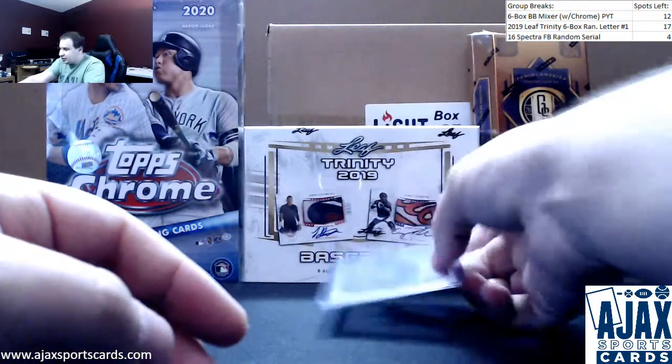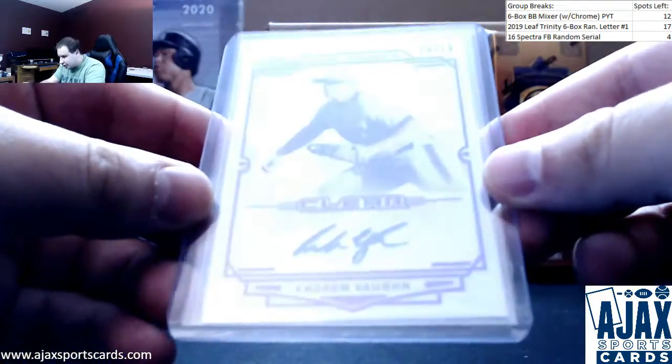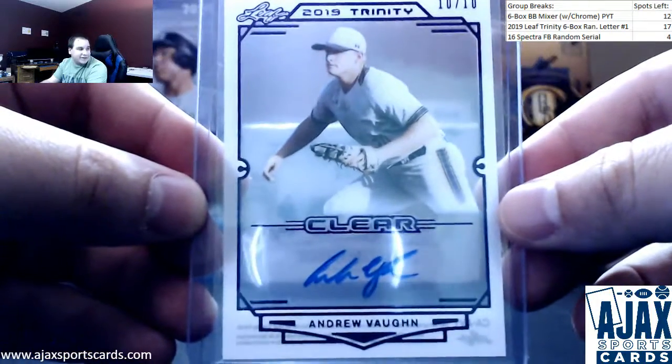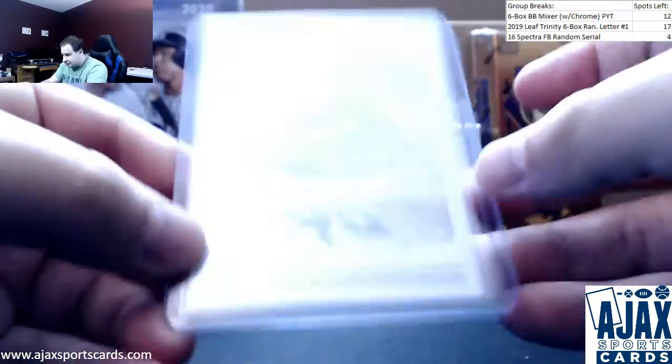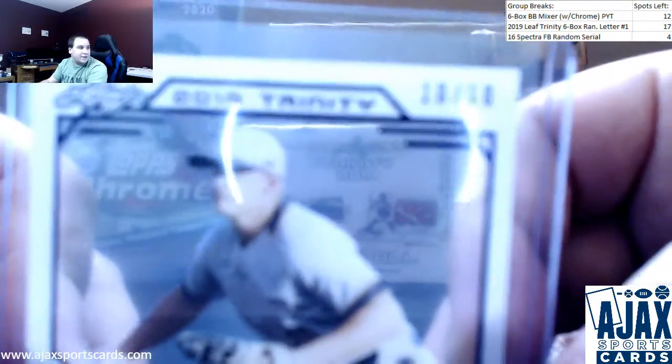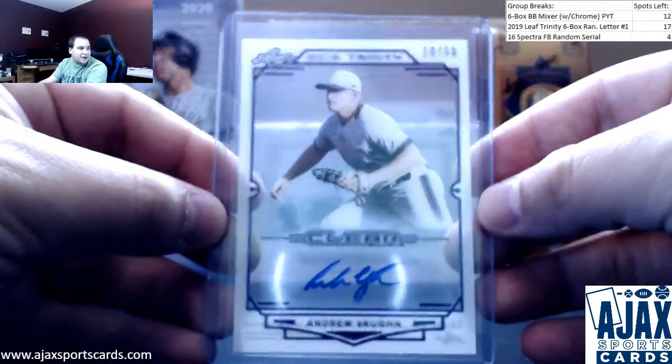And a nice one to finish it on here. A clear purple auto, 10 of 10 — Andrew Vaughn for the White Sox. Another guy that you've seen. That's what the clear cut looks like on the back. 10 of 10 on this purple Vaughn. Nice way to finish off a box.